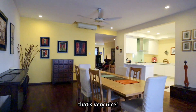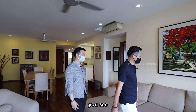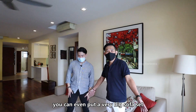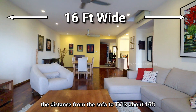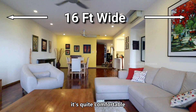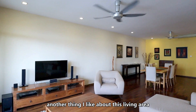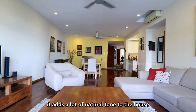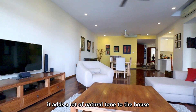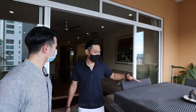Moving on to the living area, you can even fit a very big sofa set here. The distance from the TV console is about 16 feet, which is quite comfortable. Another thing I like about this living area is the wooden flooring — it really adds a lot of natural tone to the unit.